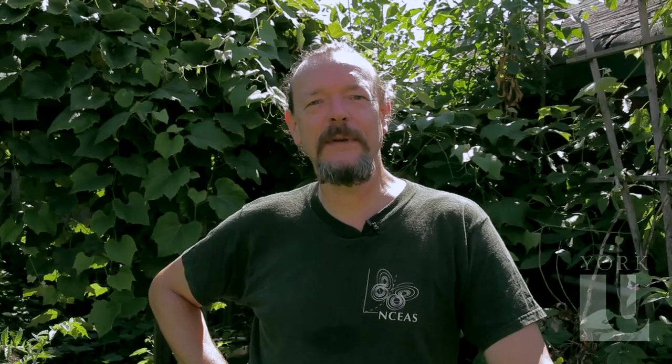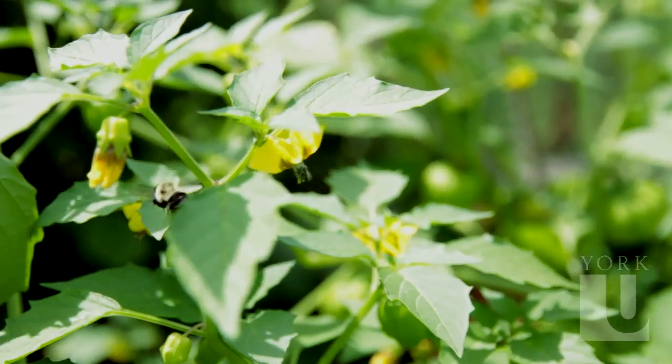Even if you live in a high rise you can attract bees to pollinate fruits and vegetables that you grow in pots on the balcony. Bees have been found at least up to the 26th floor of high rises in New York, and I'm sure they are just as active at high altitude here in Toronto.